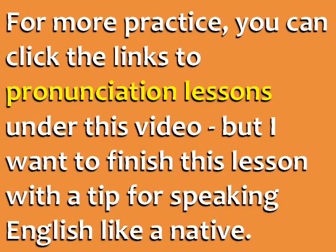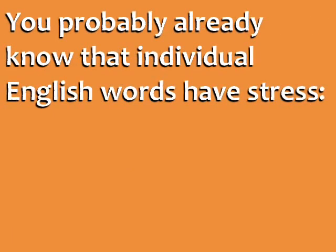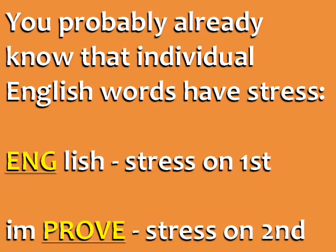For more practice, you can click the links to pronunciation lessons under the video. But I want to finish this lesson with a tip for speaking English like a native. You probably already know that individual English words have stress. For example, the word 'English' has the stress on the first syllable — 'Ing.' The word 'improve' has the stress on the second syllable — 'prove.'